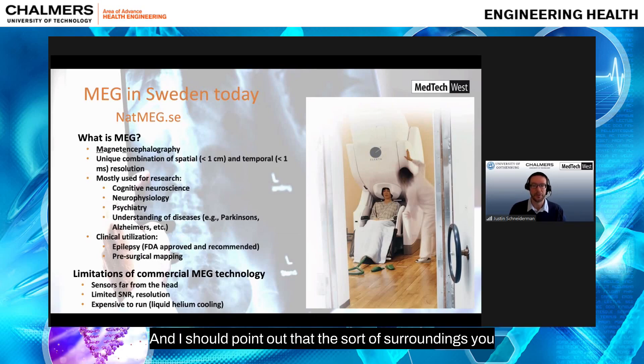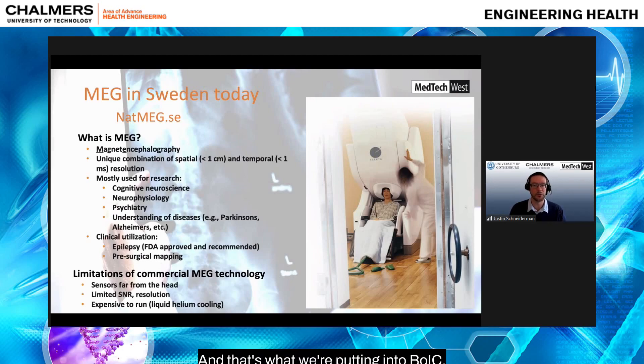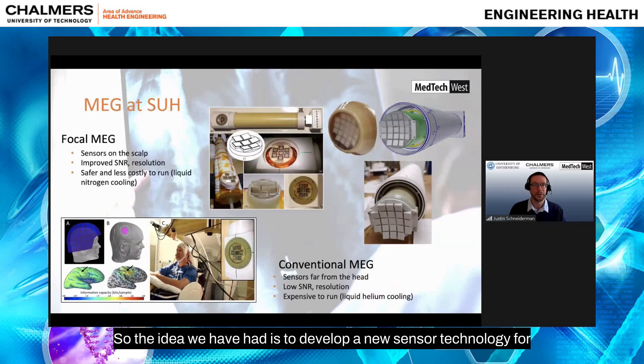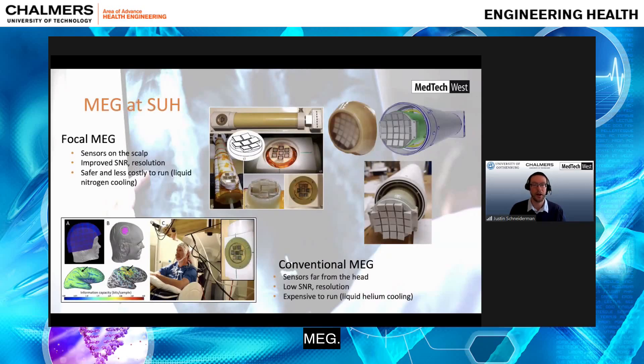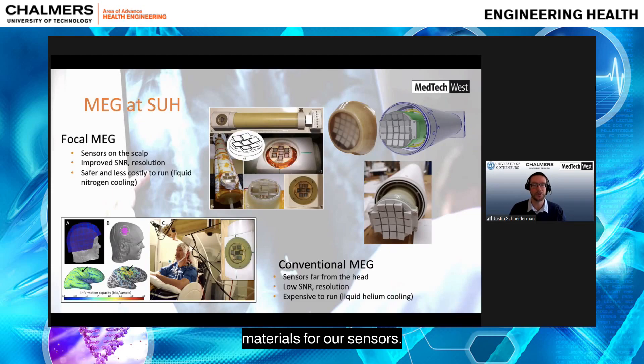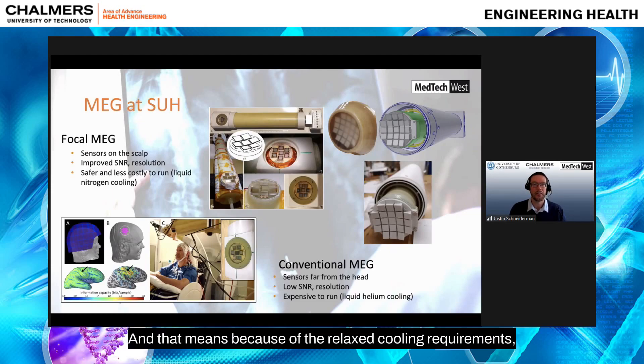The surroundings you see — the doorway and opening on either side — are the magnetic shielding that any MEG system requires, and that's what we're putting into BOIC. Our idea is to develop a new sensor technology for MEG using high-TC, or high-temperature superconducting materials for our sensors. Because of the relaxed cooling requirements, these sensors can flexibly be placed at the scalp surface, or within roughly one millimeter of the scalp.